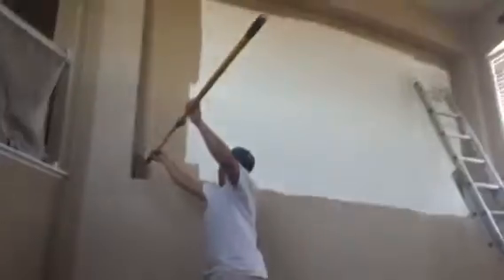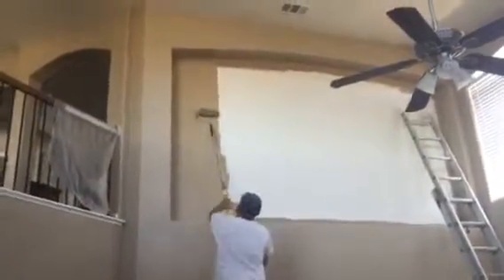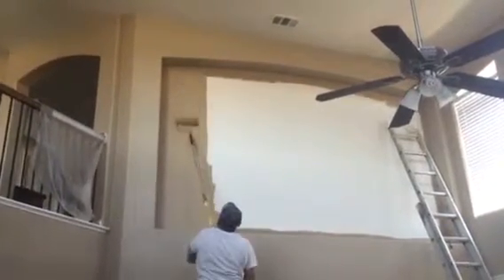You can see the guys in action right here putting the Hopsack on this art niche in the living room. Thank you very much for watching another Christian Painters YouTube video. When you need a professional painter for your home's interior or exterior, or you need help with colors, you know who to call — Christian Painters. Thank you.